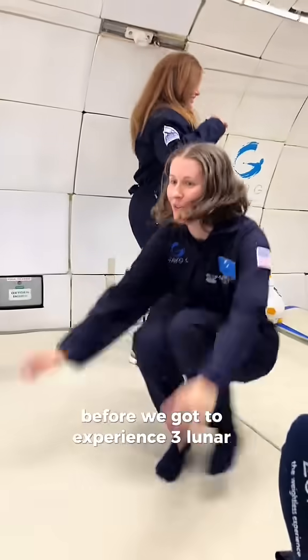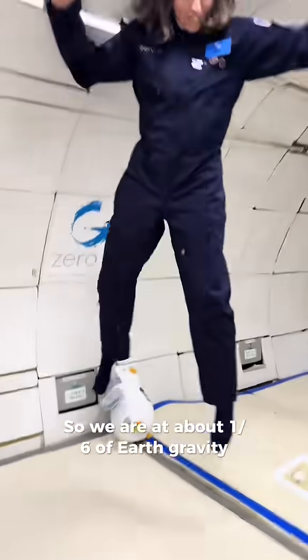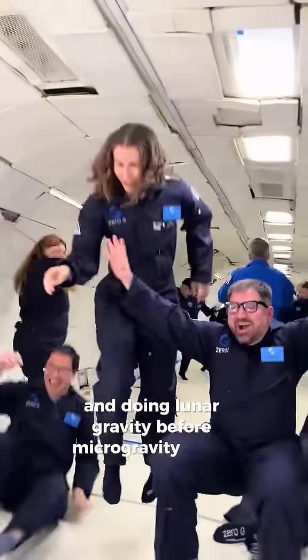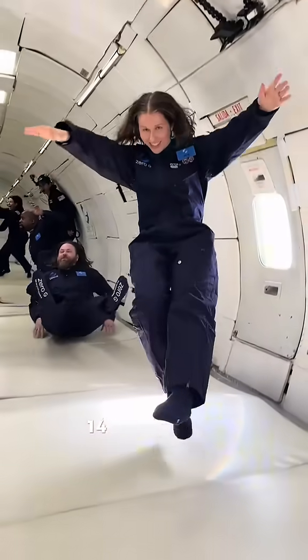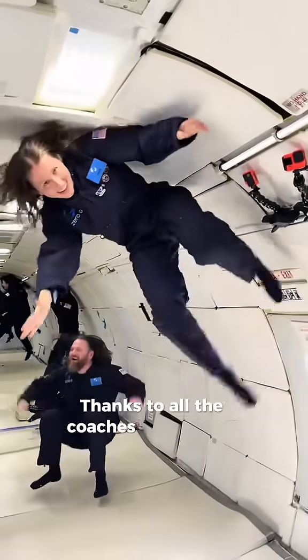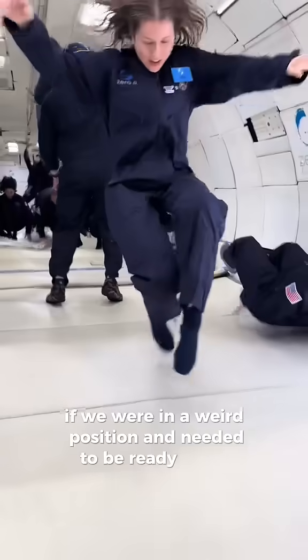We got to experience three lunar gravity parabolas, so we were at about one-sixth of Earth's gravity. Doing lunar gravity before microgravity helps you adjust. And then what we were all waiting for — 14 parabolas of microgravity. Thanks to all the coaches who would grab us and put us on the ground if we were in a weird position and needed to be ready for 2G.